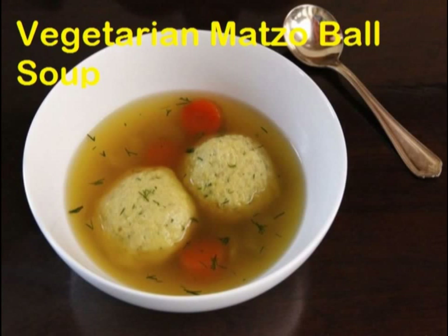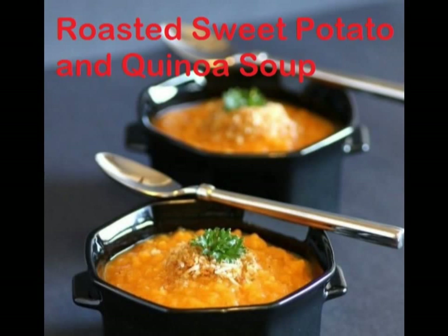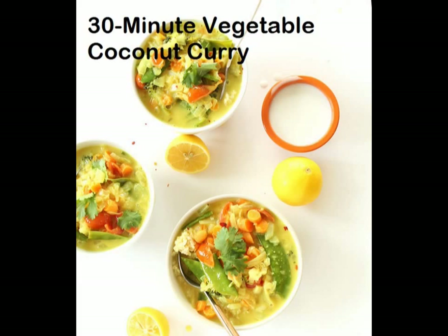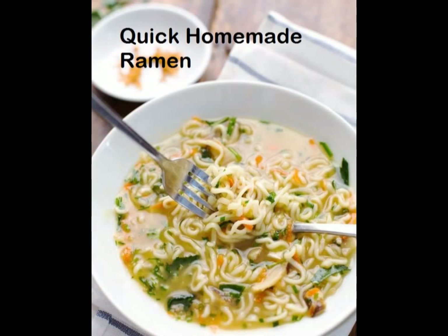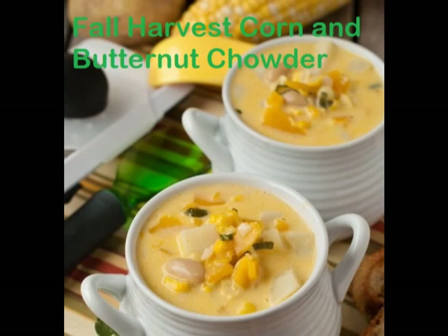21. Vegetarian matzo ball soup. 22. Spiced red lentil, tomato, and kale soup. 23. Roasted sweet potato and quinoa soup. 24. 30-minute vegetable coconut curry. 25. Quick homemade ramen. 26. Sweet potato sriracha noodle soup.